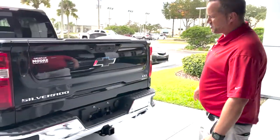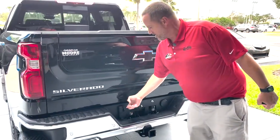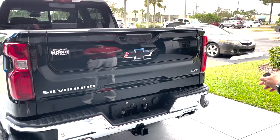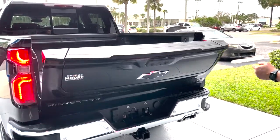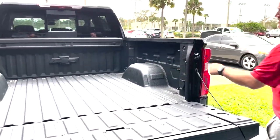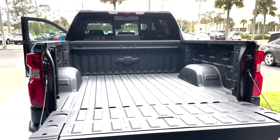This has the technology package on it, so you get cameras — you can hook it up and make the trailer or thing you're towing translucent behind you so you can see directly behind you. It's got a remote release tailgate on it, 120 outlet back here in the bed, factory spray-in bed liner, power sliding roof.